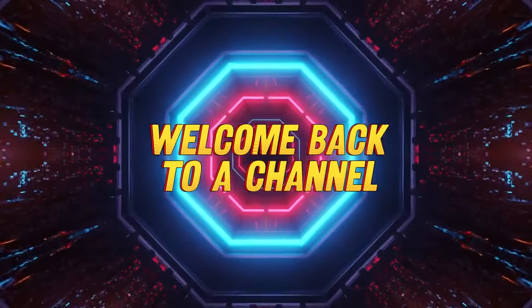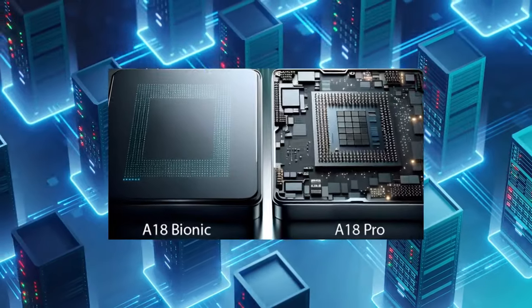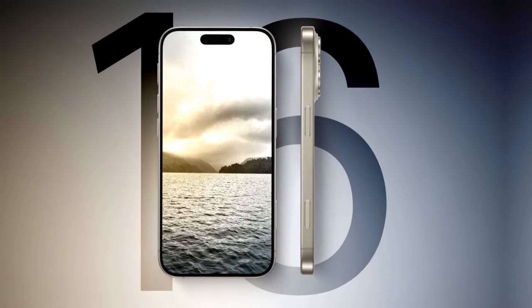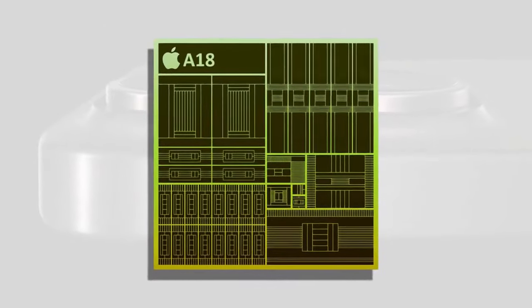Welcome back to our channel where we uncover the latest and greatest in tech. Today we're exploring the game-changing A18 chipset in the iPhone 16 and taking a sneak peek at some intriguing dummy units. Let's get into it.